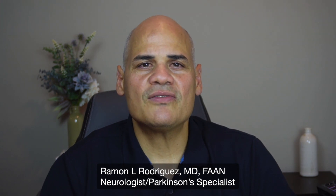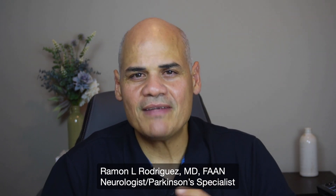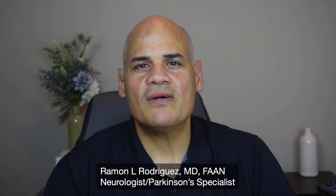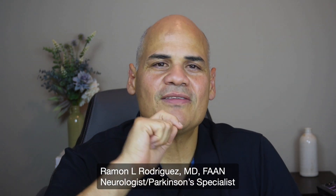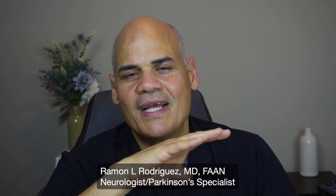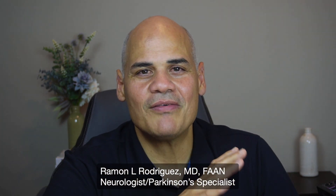For a doctor to be able to diagnose somebody with Parkinson's disease, we like to order some testing to help us understand a little bit better what is going on. Before we move on to the testing, there is one critical aspect — and this is not a test that we order. This is something that we have to do in the clinic.